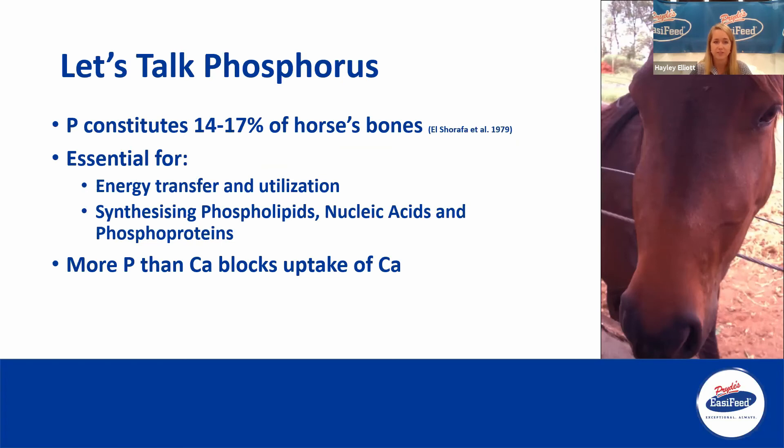Phosphorus constitutes 14 to 17% of horses' bones — not quite as much as calcium. It's essential for energy transfer and utilization within the body, and for the synthesis of phospholipids, nucleic acids, and phosphoproteins, which are all really important for normal cell function within the body. More phosphorus than calcium actually blocks the uptake of calcium. The ratio of calcium to phosphorus is important: young horses can have a ratio of 1:1 up to 1:3, meaning more calcium than phosphorus, while mature horses can range from 1:1 up to 6:1 — still definitely more calcium than phosphorus to allow proper uptake.